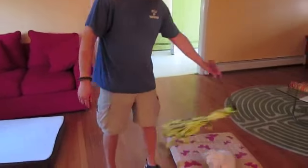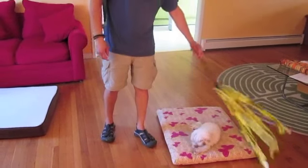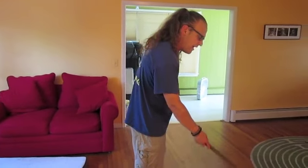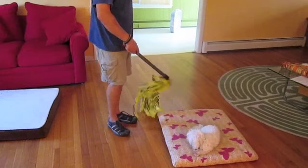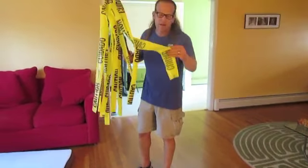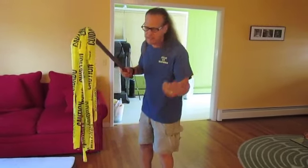Now, one of the things that's important is we have lots of different distractions. This is not teasing the dog — this is distracting the dog. I want to make sure that my dog, when anything is moving, doesn't go run on it. When I touch the dog with it, it doesn't hurt. This is caution tape — it's about half the weight of a plastic bag.